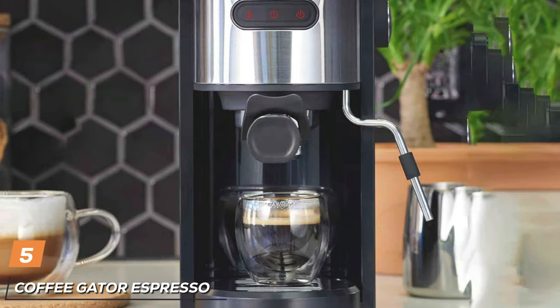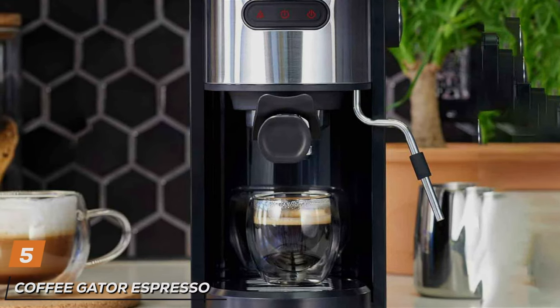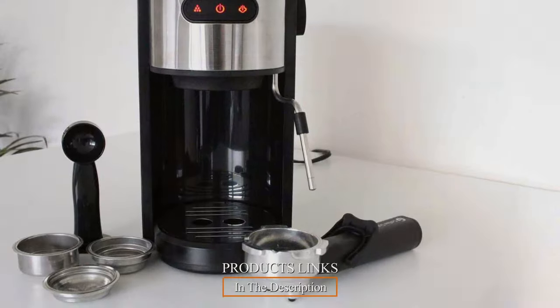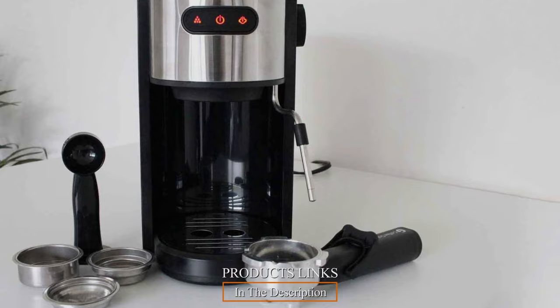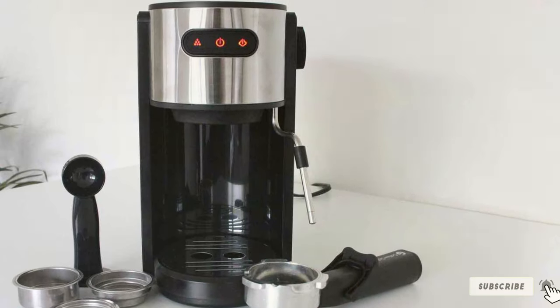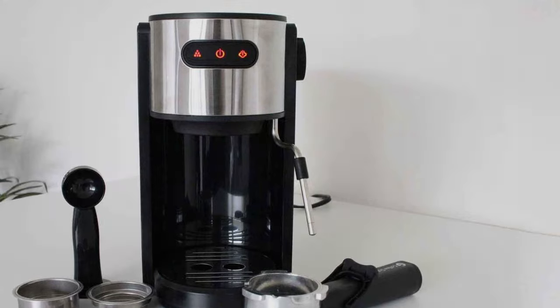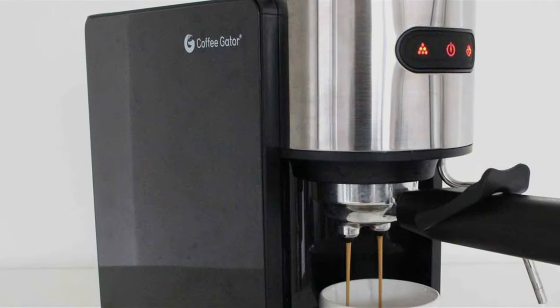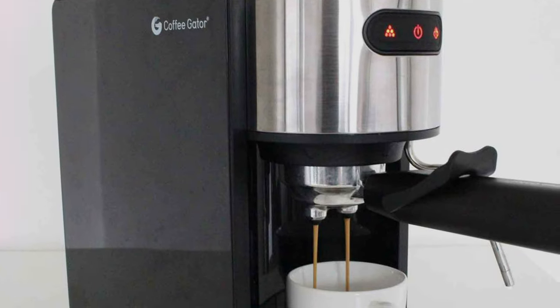Next up at number 5 we have the Coffee Gator Espresso Machine. This sleek and modern espresso maker is perfect for those who value both style and substance. Its stainless steel exterior not only looks great but also ensures longevity. When it comes to quality, Coffee Gator has a stellar reputation, and this machine lives up to it. It's built to last, and its design is not just for aesthetics but also for user-friendliness.